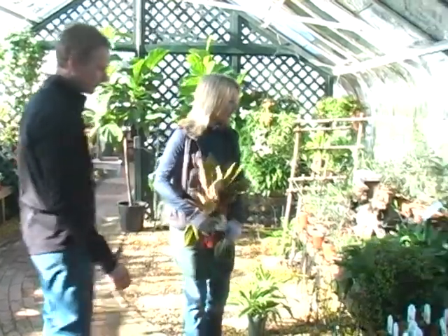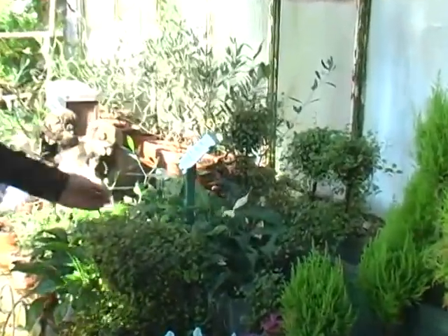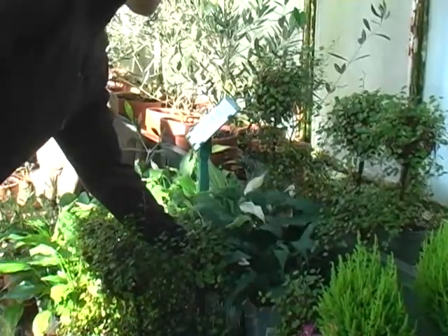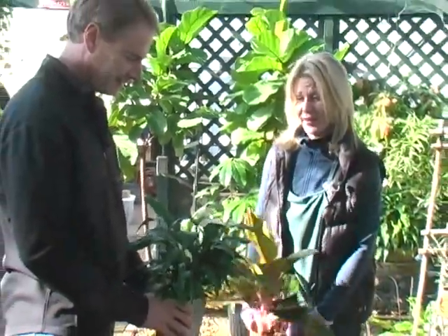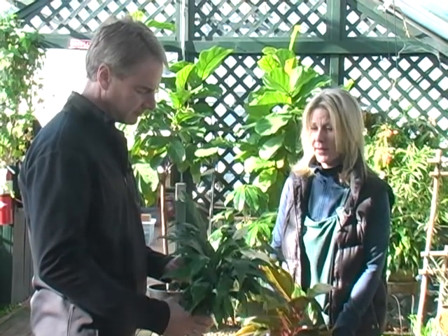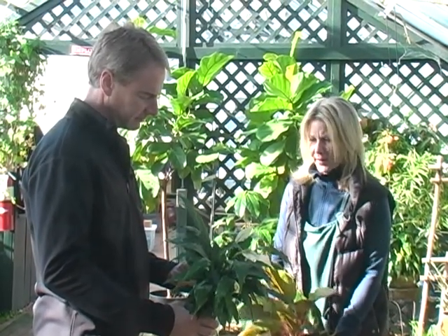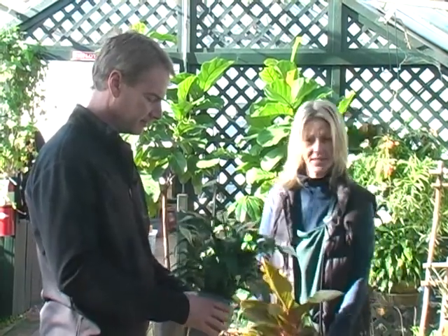There's the peace lily over here — this little white flower. You've seen it everywhere. And the reason you see it everywhere is because it can take full sun or it can take complete shade. That's why you see them in offices, in malls, and in houses. They're just easy, tough plants.